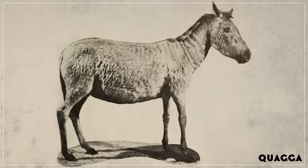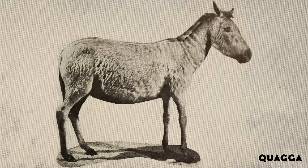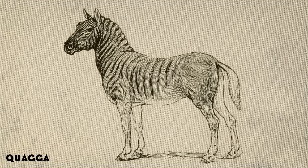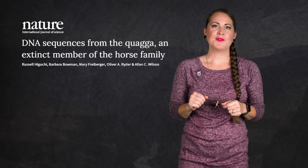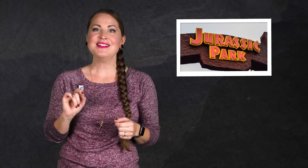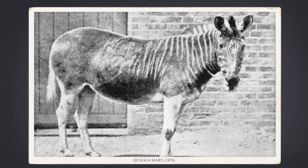The first piece of ancient DNA ever replicated was of an animal called the quagga, a subspecies of zebra that went extinct in the 19th century. It was sampled in 1984, pretty much just to see if ancient DNA could be sampled at all. But that research turned out to be extremely useful, and not just because it inspired Michael Crichton's famous novel.